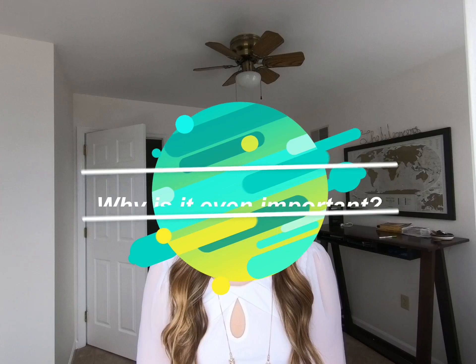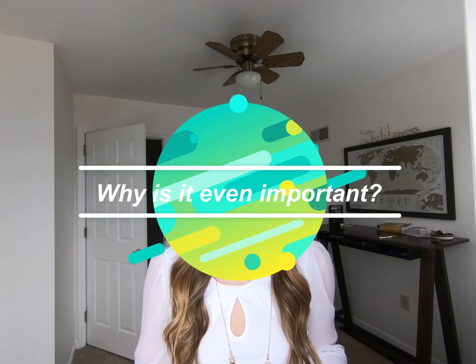Hi everyone, welcome to my channel. Nurse Katherine here, and today we are going to be discussing nursing portfolios. Why is a portfolio even important? This is your way of showing who you are in a totally separate way than your resume. Every new grad and every seasoned nurse is going to want to have a portfolio — this is how you can show your employer who you are and separate yourself from the rest.